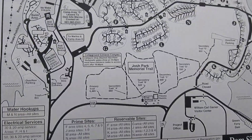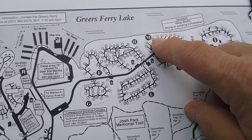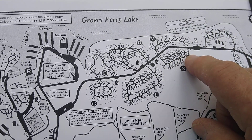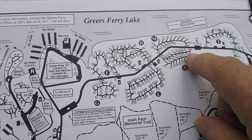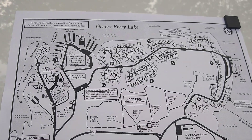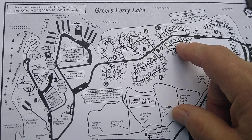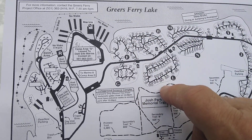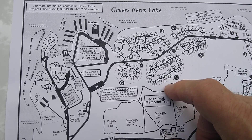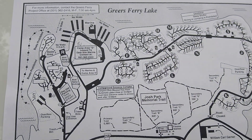If you have a larger rig, you're going to want to stay in either the N or the M loop. The N loop has five or six pull-through sites, and all of these sites are large enough for bigger rigs — fifth wheels, Class A's, super C's. There are also some sites in other areas where you can get a bigger rig in with a little finagling.